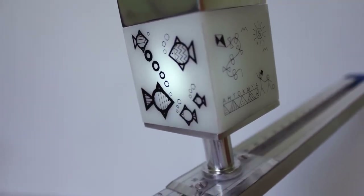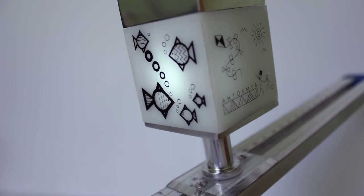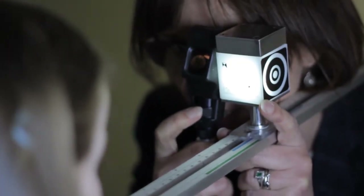However, most eye care professionals when making an assessment of accommodative function use a standard push-up technique where they're asking the patient whether an object or target is clear or blurry, and this is obviously not appropriate when testing a pre-verbal child or someone with a learning difficulty or a communication problem — and that's where devices such as the UC Cube can be invaluable.